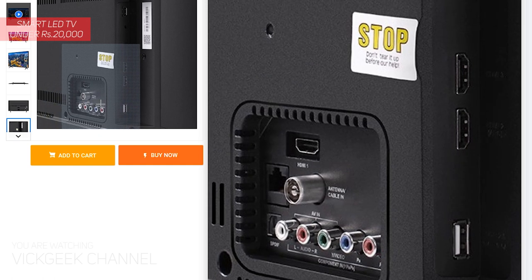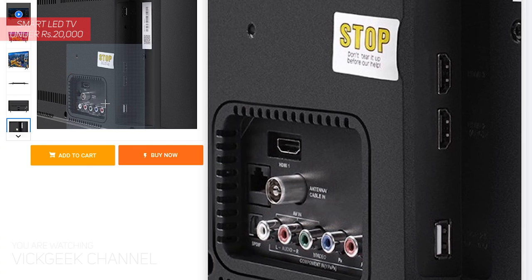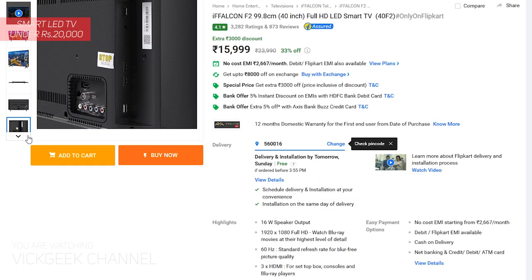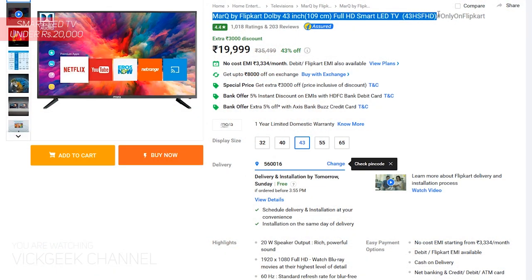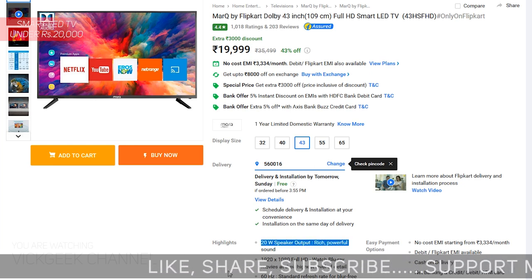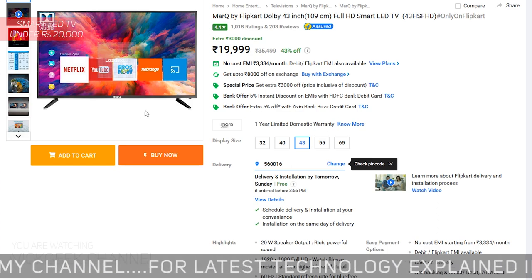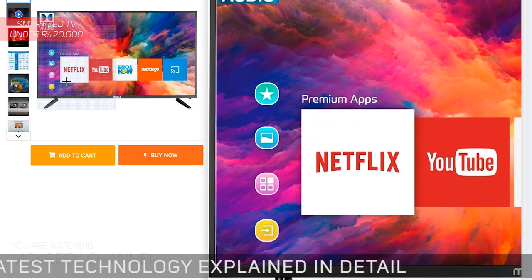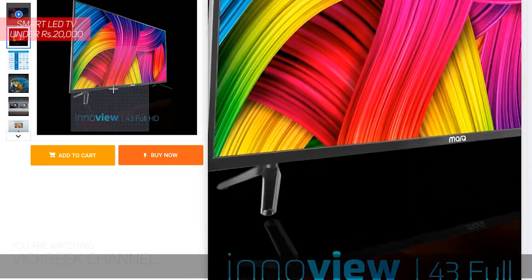All the TVs I recommend here will be linked in the description section, so if you want to buy any of them, do check the description box. Moving on, the MarQ by Flipkart 43-inch Smart LED TV is an awesome TV with plenty of positive user feedback. You are getting it for 20,000 rupees — a smart TV, 43 inches, 20-watt speaker output, 3 HDMI ports, and 2 USB ports. A very nice TV at an affordable price.